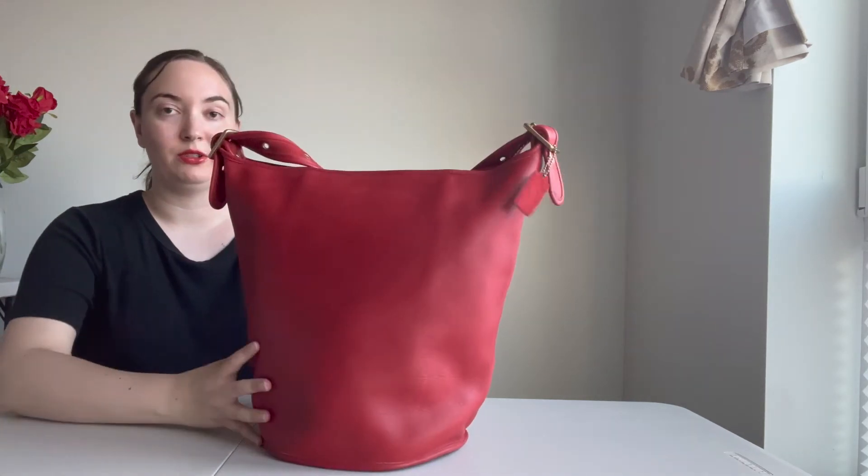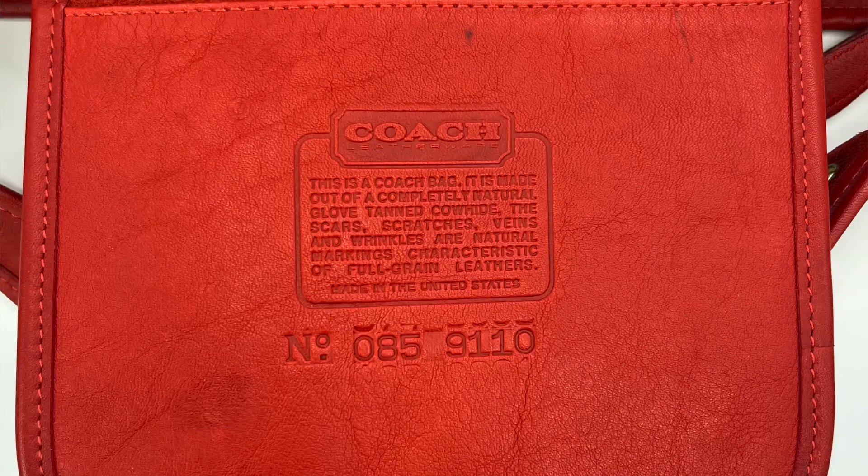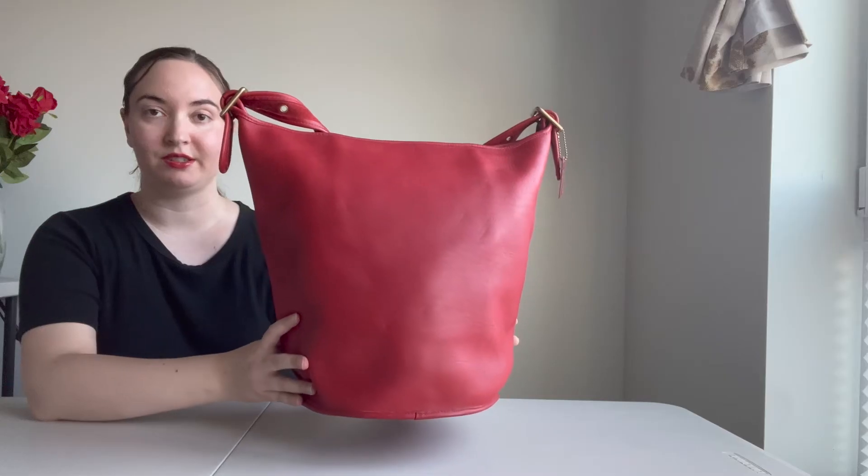I'll go ahead and insert a photo of the creed now so that you can see that the bag is in fact authentic — so there's the creed.